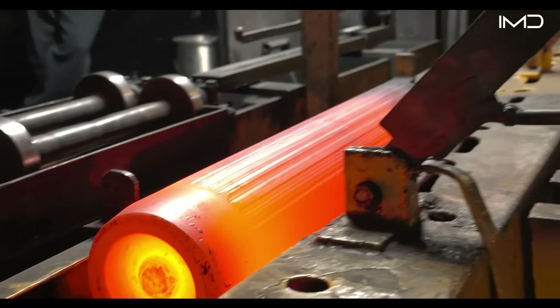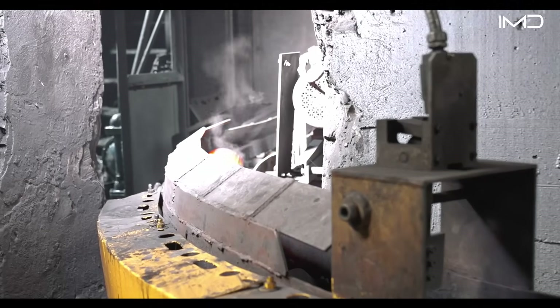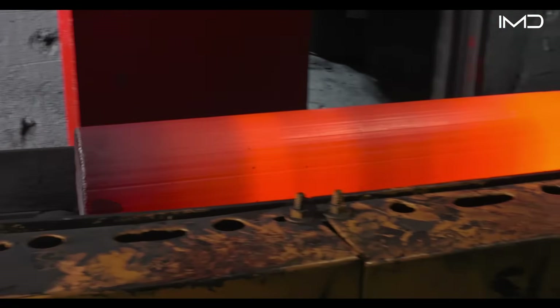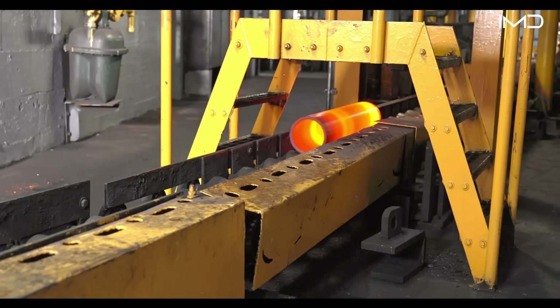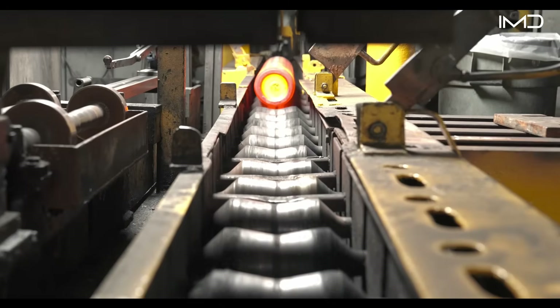Once shaped, billets disappear underground into a conveyor system called the subway, carrying them to the next stage. Moments later, they drop onto a gravity roller line, still glowing, to continue through the process without manual handling.